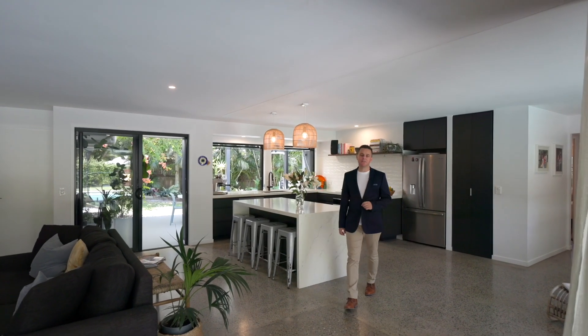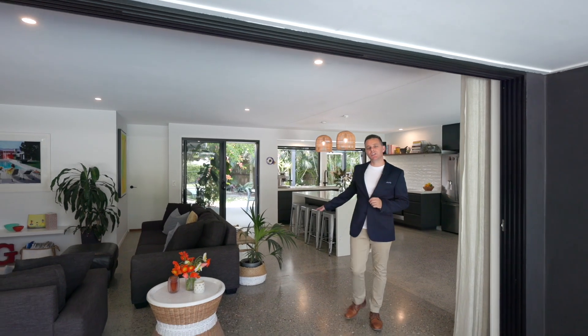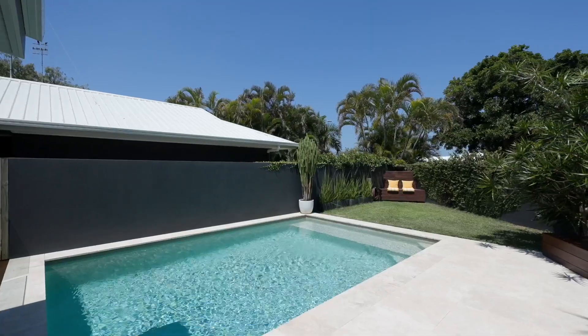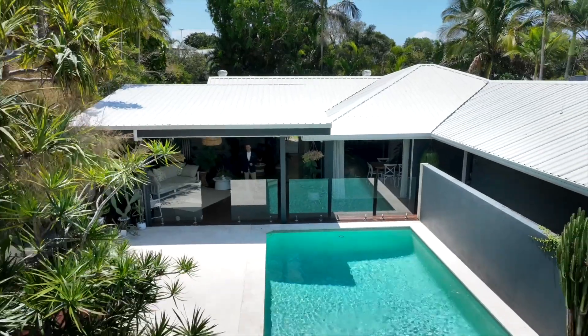One of the most commonly requested features in a home is to have a seamless connection between your kitchen, your living, your outdoor entertaining and the pool. And that's exactly what you're getting here at 4 Weatherly Court, Sunrise Beach.